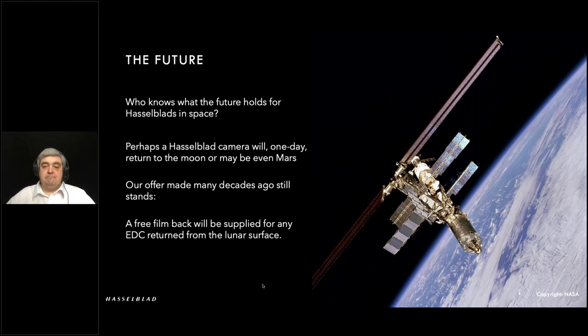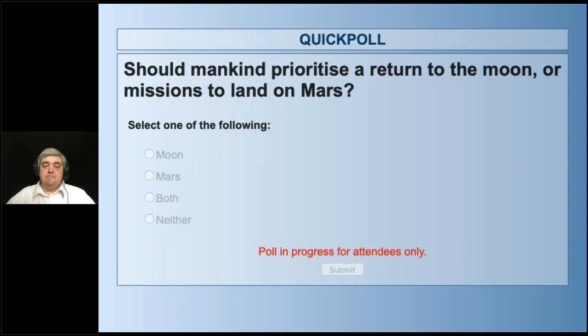Just to gauge the audience feedback as to what mankind should prioritize for the future — return to the moon and explore some more, or turn our attention to Mars, or neither? Both is winning at about 50%, then Mars at about 30%, the moon at roughly 13-14%, and 9% say we shouldn't prioritize either. Thank you everyone for voting.